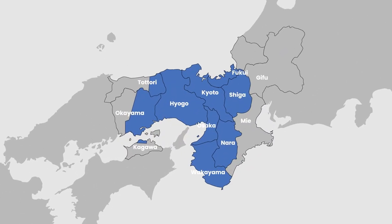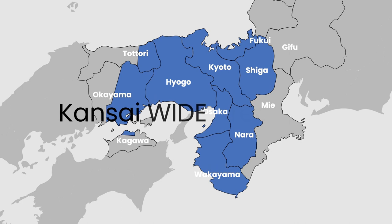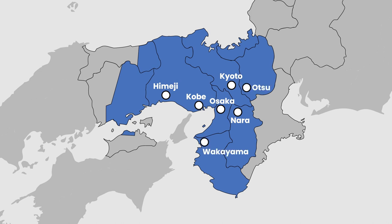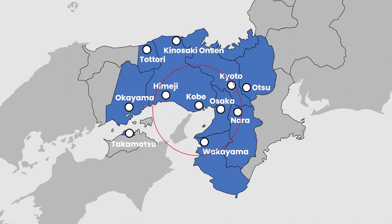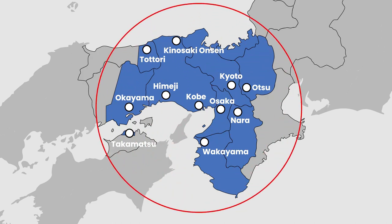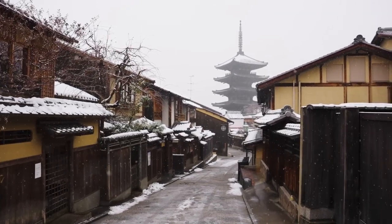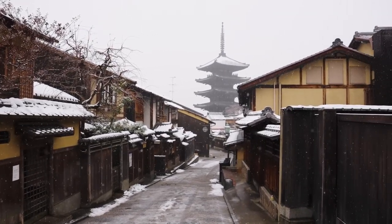Let's start with the map. With the Japan Kansai Wide Area Pass, you have the opportunity to explore not only the key cities of Osaka, Kyoto, Kobe, Nara, and Himeji, but also venture further to discover other major cities such as Otsu, Wakayama, Okayama, Takamatsu, and more. This pass opens up a wide range of destinations for you to experience the rich cultural and historical wonders, scenic landscapes, and diverse attractions that the Kansai region has to offer.